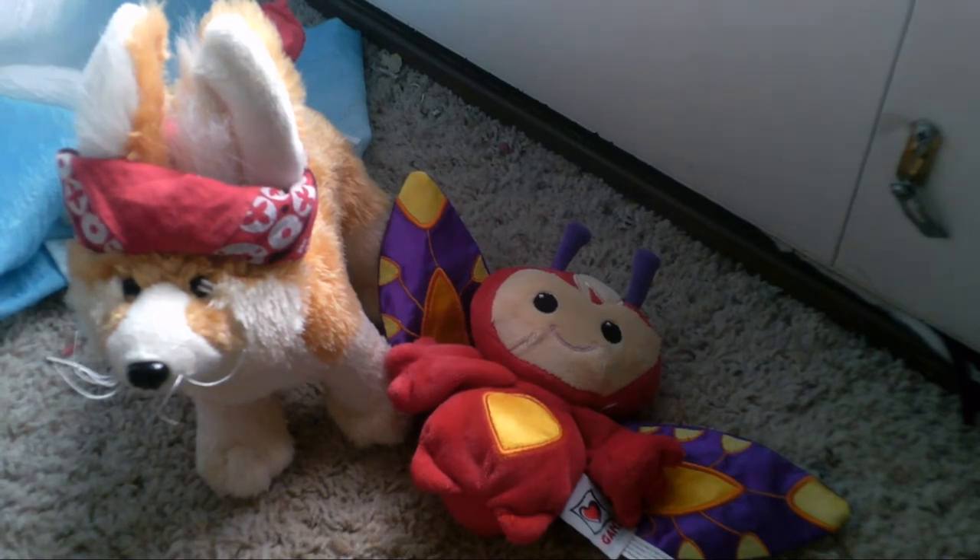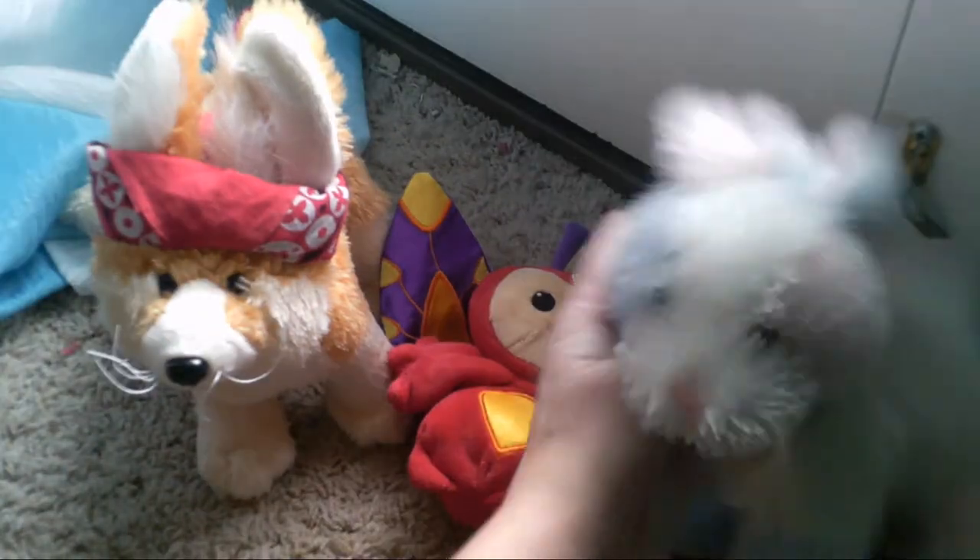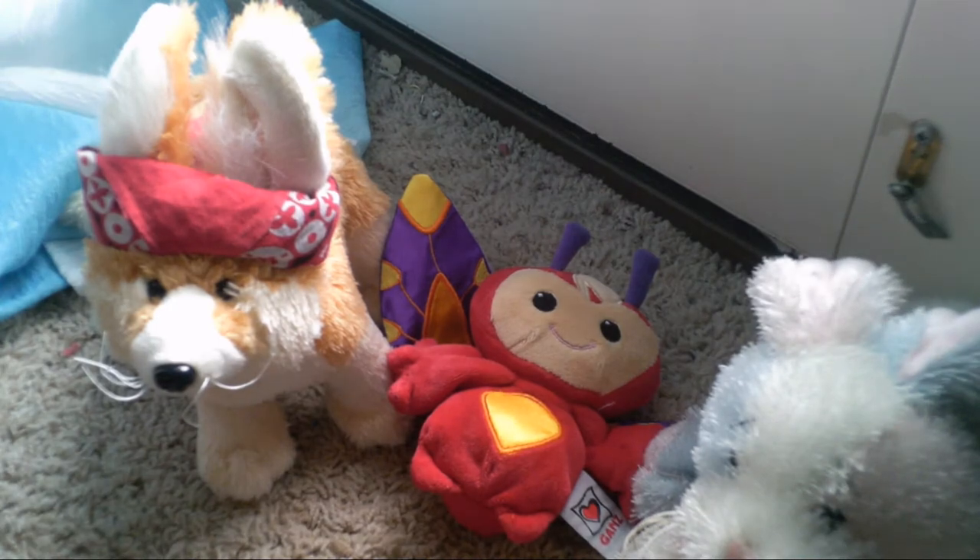The last normal Webkinz I got was the Cotton Candy Bunny. I've been wanting this one for a while. Half of her butt tag is cut off, but anyway, there's my Cotton Candy Bunny.